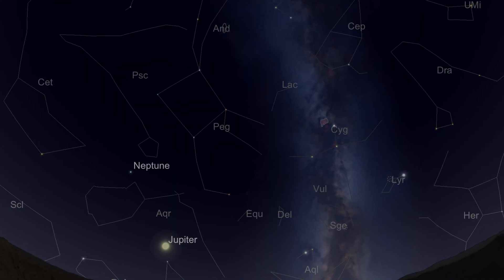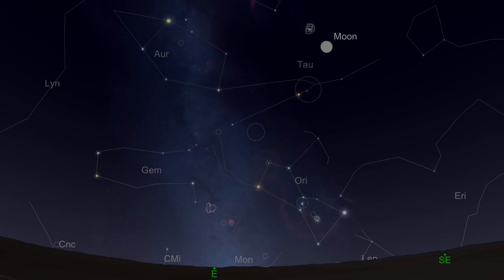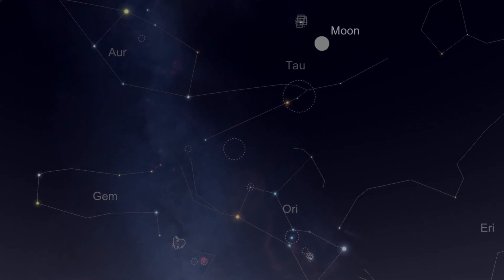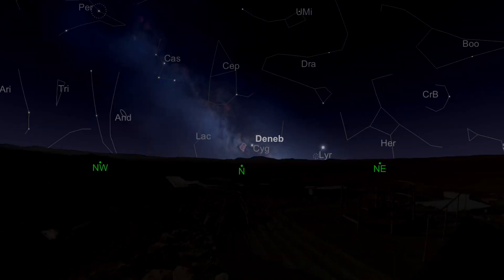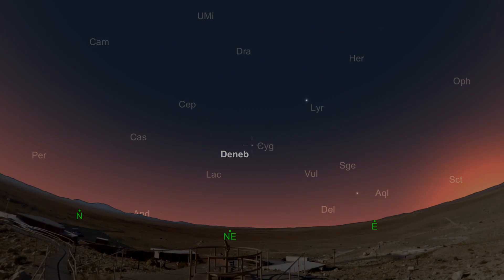As it starts to get dark, you'll see that the autumn constellations — Pegasus and Andromeda — are all now starting to set, while at dusk the winter constellations of Orion, Taurus and Gemini are all starting to rise at sunset. Now's the time to photograph your autumn objects before they get too low and we say goodbye to them. And if you're planning an all-nighter, you can watch the Milky Way and Cygnus set in the evening sky and then rise again at dawn.